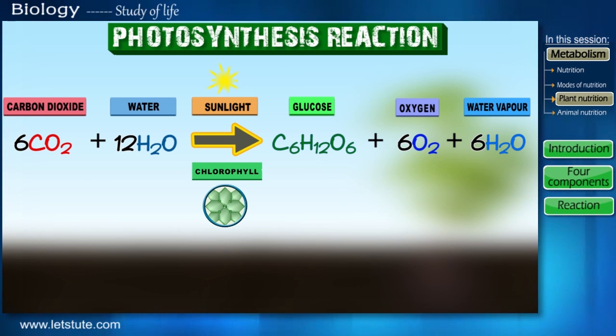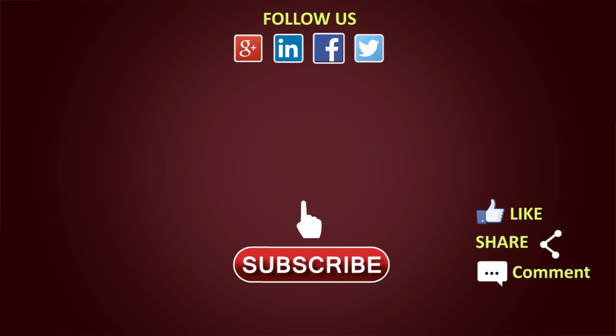I hope you've understood this session, but if there's anything you've found difficult, you can always go back to our previous sessions to clear your doubts and strengthen your basic concepts. This process of photosynthesis is very important, so do share it with your friends, give us a thumbs up, and don't forget to like and subscribe to our channel. So till next time, keep watching and keep learning.